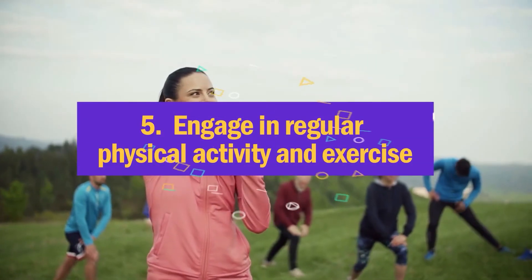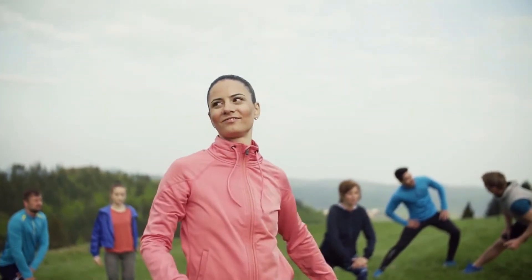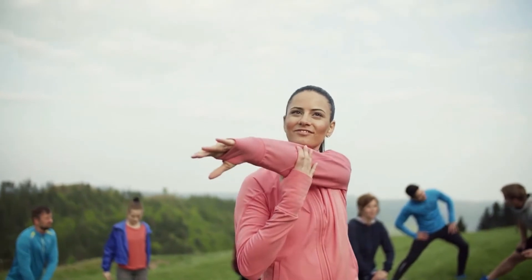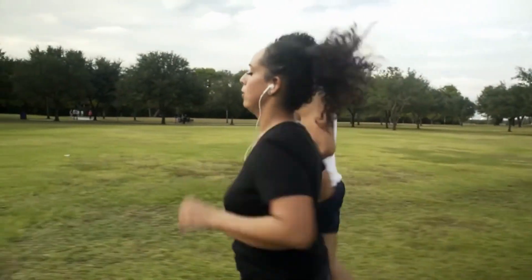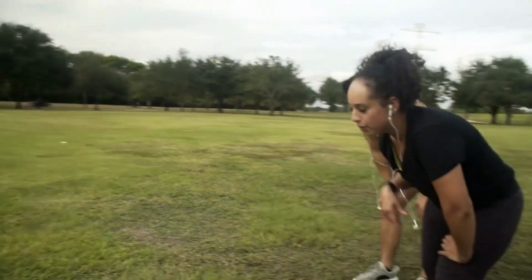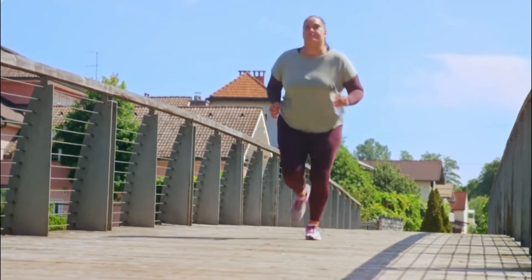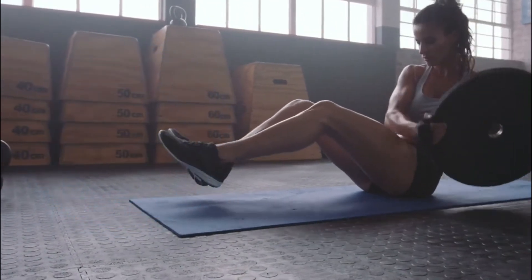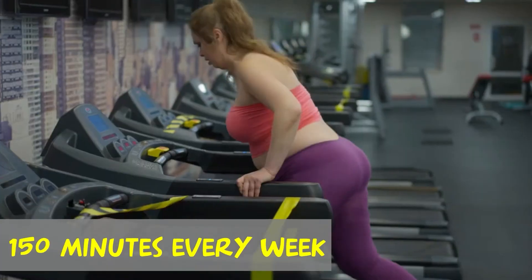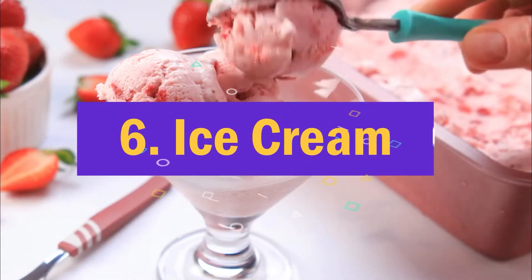Five: engage in regular physical activity and exercise. Regular exercise is vital for both physical and mental health. Increasing the frequency of physical activity in a disciplined and purposeful way is often crucial for successful weight loss. One hour of moderate intensity activity per day, such as brisk walking, is ideal. If one hour per day is not possible, the Mayo Clinic suggests that a person should aim for a minimum of 150 minutes every week.